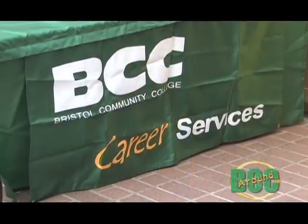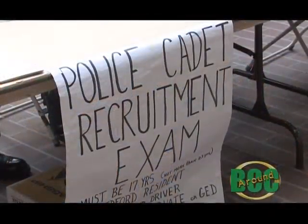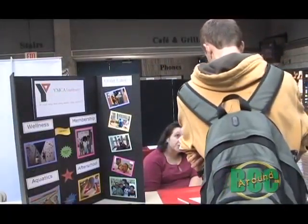Even in these tough economic times, there are still some companies that are hiring. The college recently held a fall job fair where students honed their interview skills and applied for many part-time positions available at local companies. That'll do it for this edition of Around BCC. I'm Keith Tebow — thanks for watching and we'll see you next month.